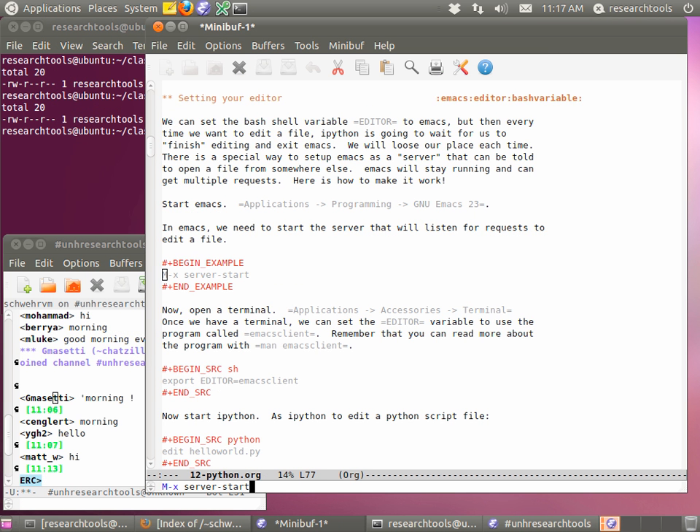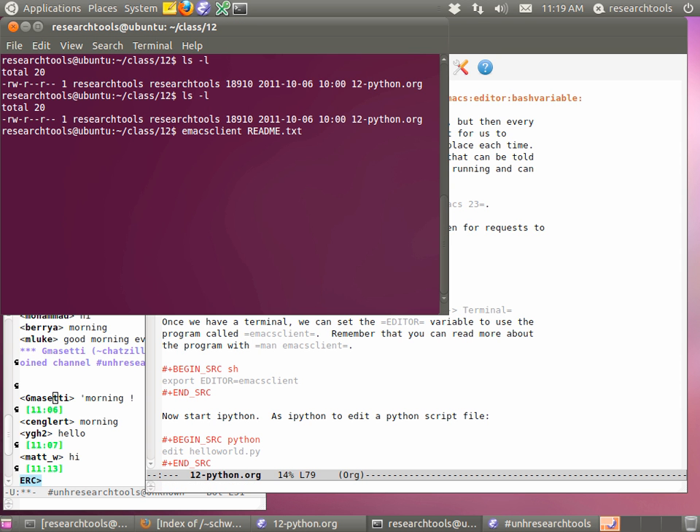I'm going to tab on Setup — Setting up your editor. Start up Emacs. To get going, if you do metaX server-start, this is going to create a special server that listens for requests to edit files. If you're writing a bash script, you can actually have the bash script tell Emacs it wants you to edit something, and when it's done it will pass back and continue on. We're going to use this from IPython especially, where if you're working on a script you can say 'I need to go edit it some more.'